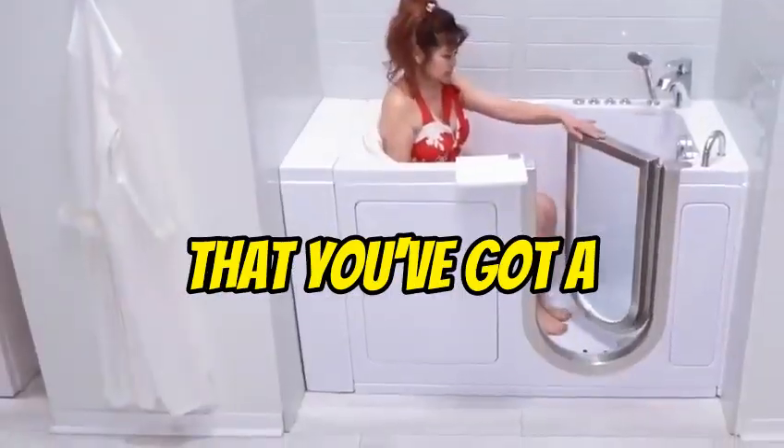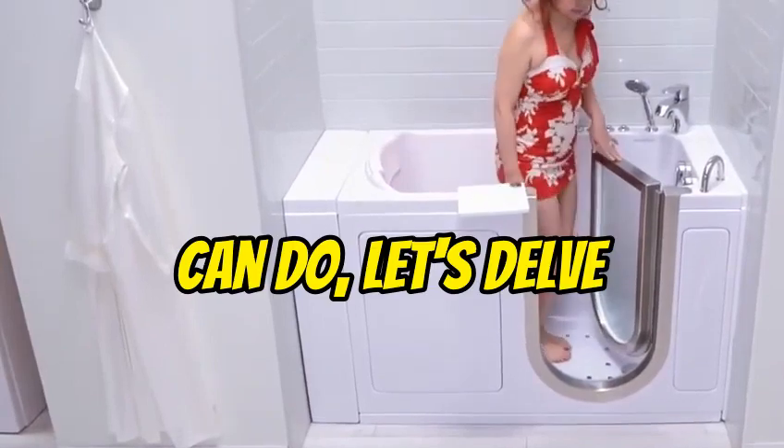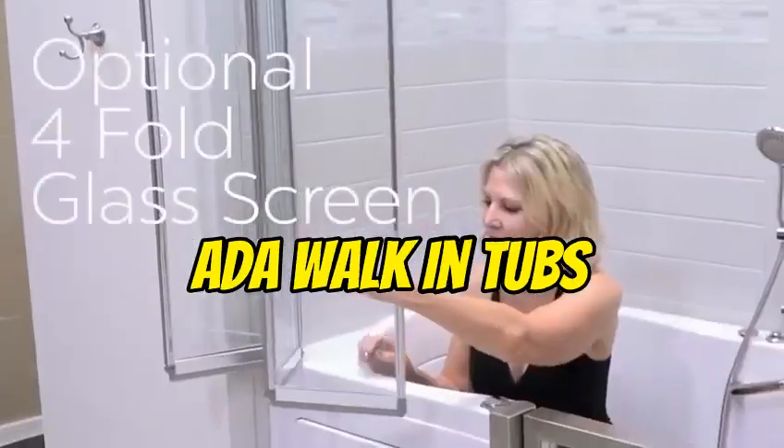Welcome back. Now that you've got a glimpse of what DT Services Mobility can do, let's delve a little deeper into the features of our ADA walk-in tubs.